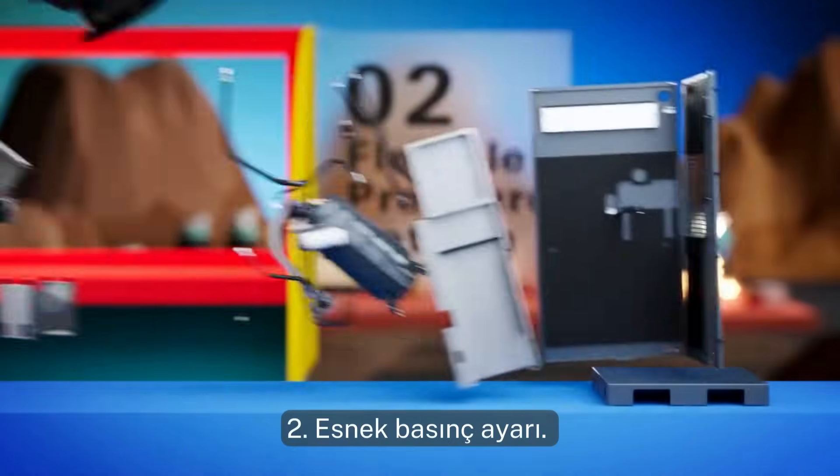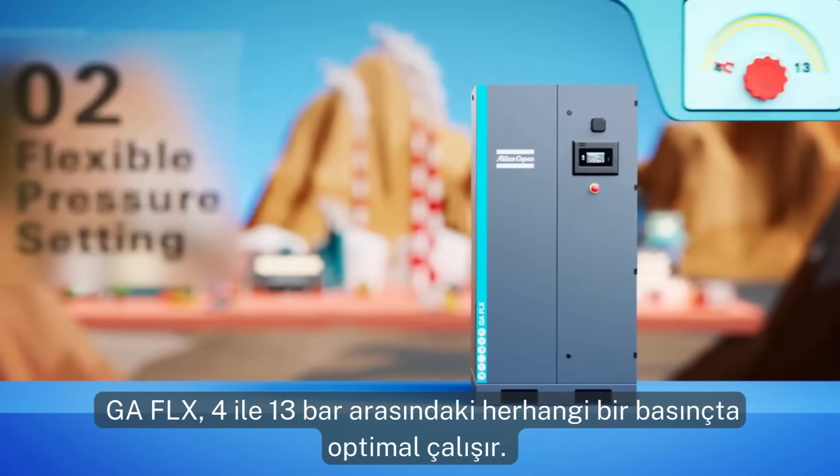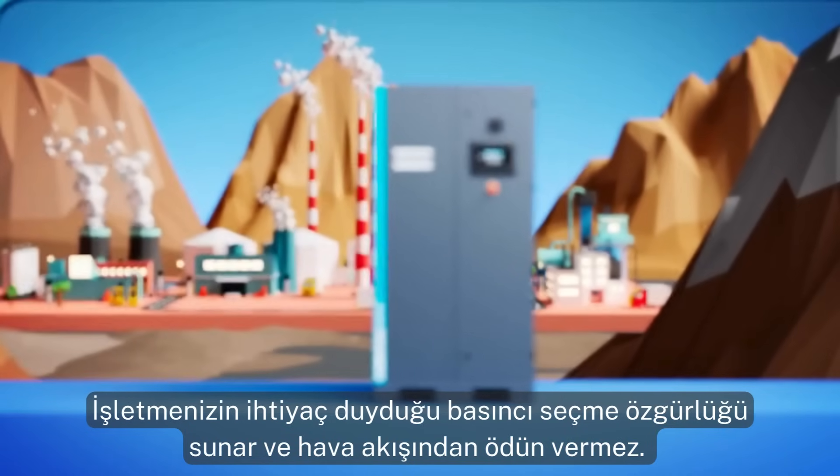Two: flexible pressure setting. The GA Flex works optimally at any pressure between 4 and 13 bar. It gives you the freedom to select the pressure your operation needs, without compromising on air flow.